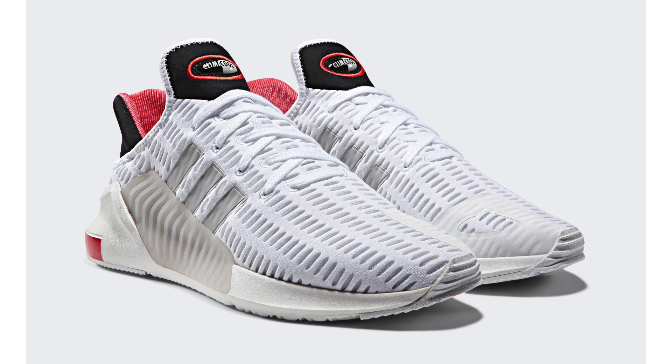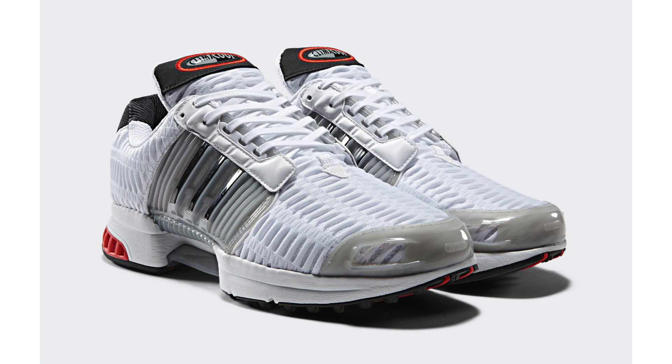Adidas Originals just unveiled the Adidas ClimaCool OG Pack. The pack includes the Adidas ClimaCool 1 and the Adidas ClimaCool 02/17, both coming in the original colorway of footwear white, core black, and red. They drop on July 21st at select Adidas Originals retailers; no retail price announced yet.